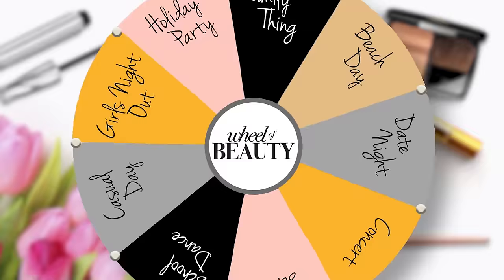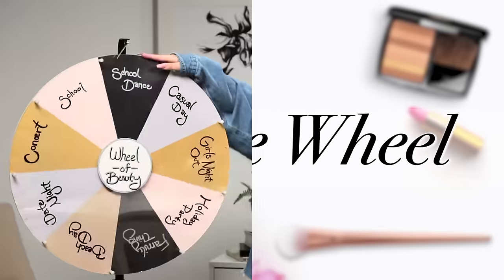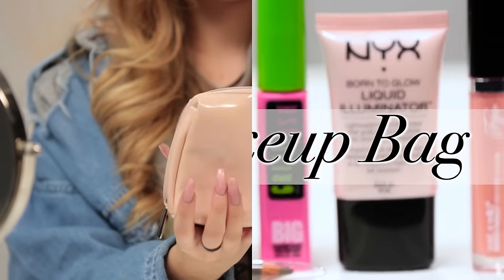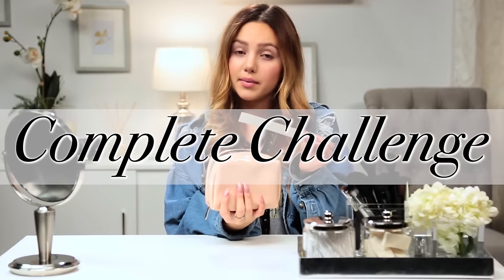Today we're putting a spin on your average makeup tutorial. This is Wheel of Beauty. First, I'm going to spin the wheel to find out my makeup theme. Then, I'm going to receive a bag filled with makeup products I can use. Inside the bag, there will be one more additional challenge that I'll need in order to complete the look.